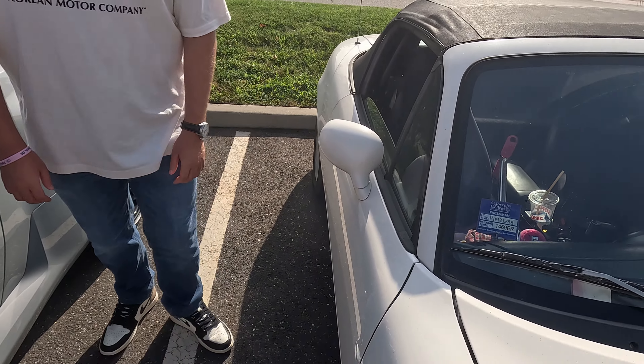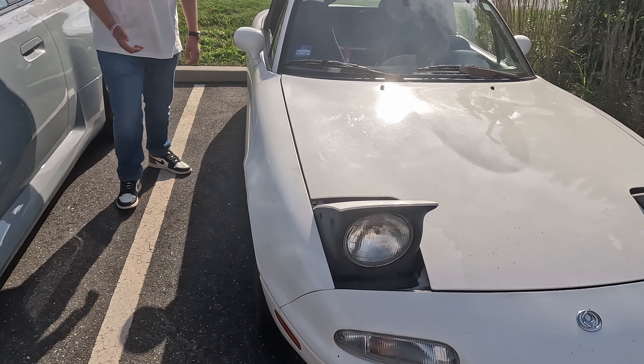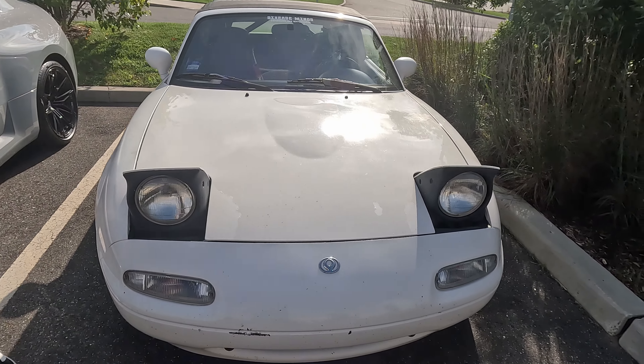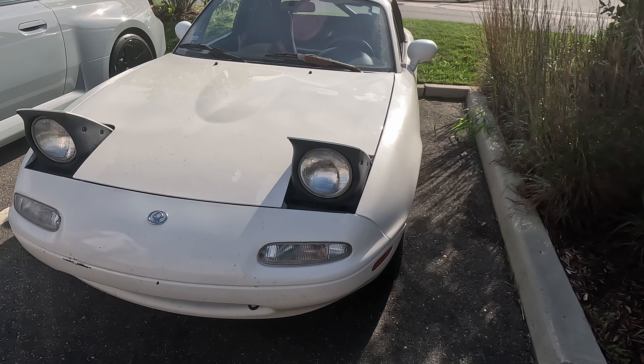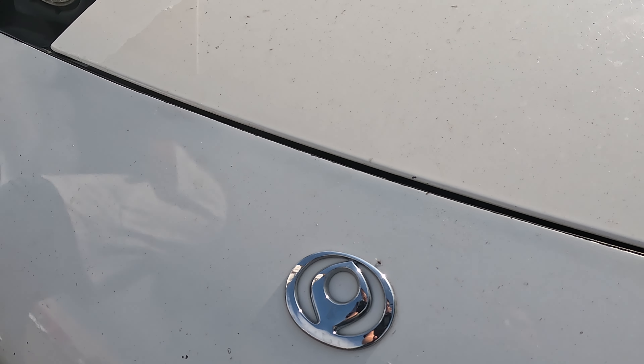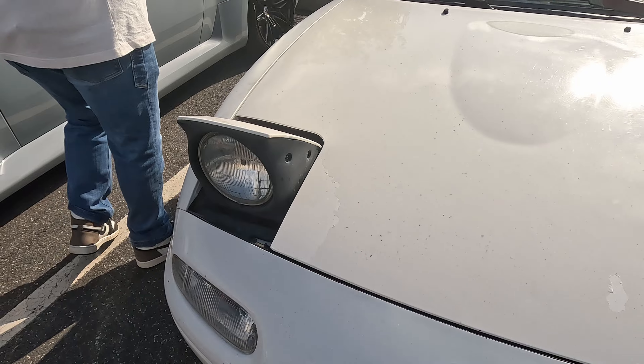And this is a Miata — and the Miata is always the answer. I just realized it has the old-school Mazda badge. That's a throwback, a deep cut. Very cool.